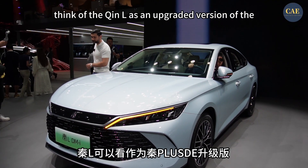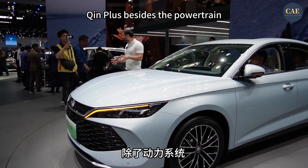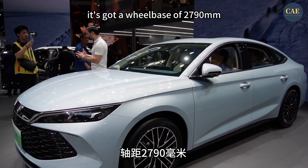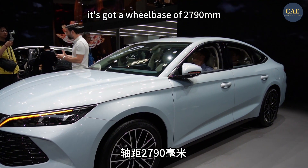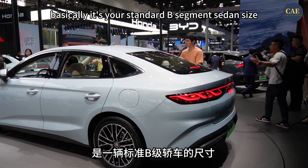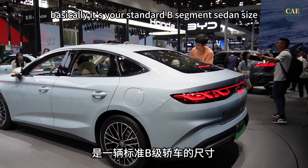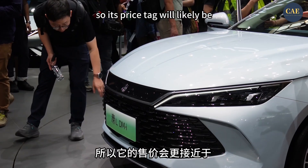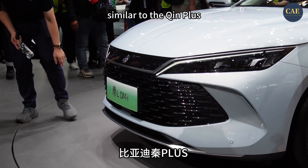Think of the Qin L as an upgraded version of the Qin Plus. Besides the powertrain, they've updated the body size too. It's got a wheelbase of 2,790mm and stretches over 4.8m long — basically your standard B-segment sedan size. But compared to the BYD Han, it's still a bit smaller, so its price tag will likely be similar to the Qin Plus.